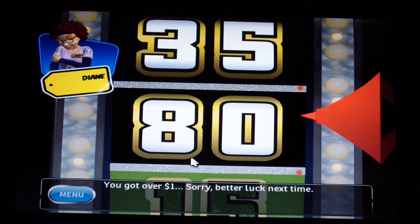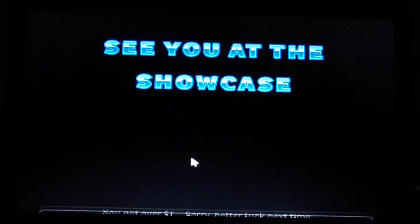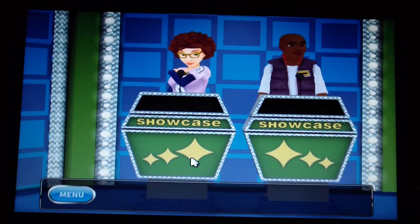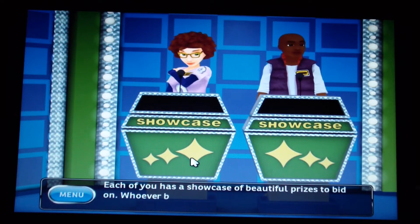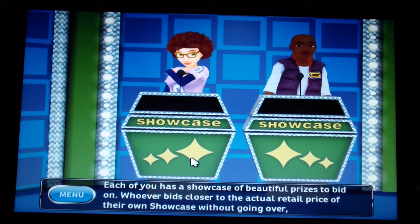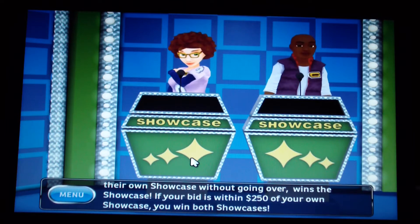Let's squeeze in the showcase — I should be able to get it done before the 15-minute time limit is up. Welcome to the showcase. Each player bids on their own showcase; whoever bids closer to the actual retail price without going over wins it. If your bid is within $250 of your showcase, you win both showcases.